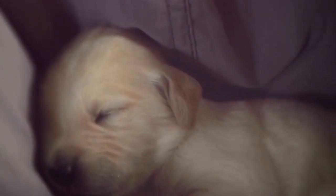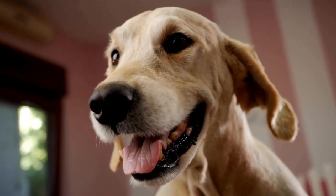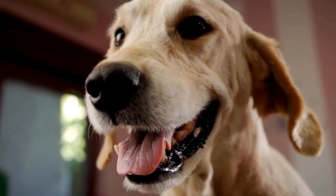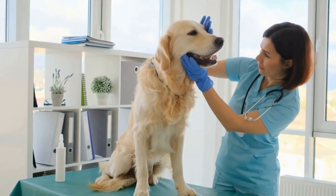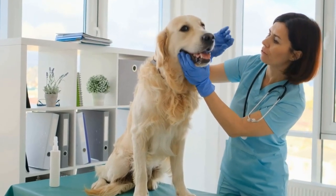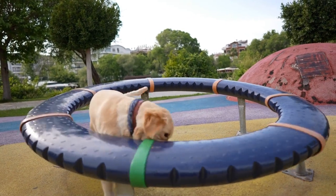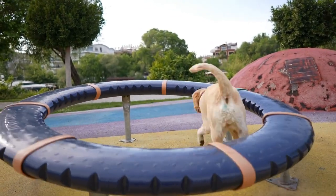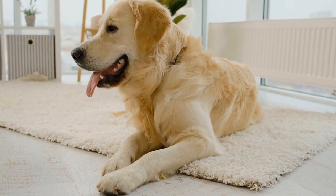Five: DIY Scenting Game. Golden Retrievers have an exceptional sense of smell, and engaging their nose can be an excellent mental exercise. Create a DIY scenting game by hiding treats in different rooms of your house and giving your dog verbal cues to find them. Start with easier hiding spots and gradually make it more challenging. This game will keep them occupied and stimulate their natural hunting instincts.